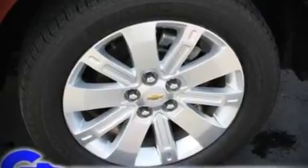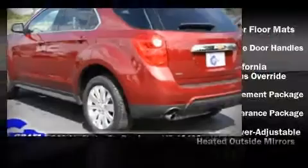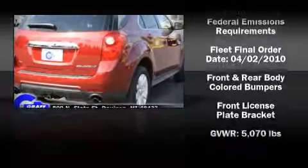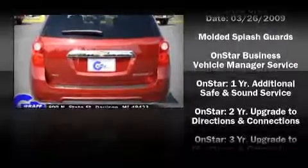Fuel economy of 29 miles per gallon on the highway proves the economical nature of this vehicle. Top features include remote keyless entry, a split folding rear seat, air conditioning with automatic temperature control, power windows, and power seats.